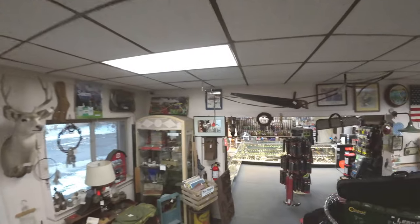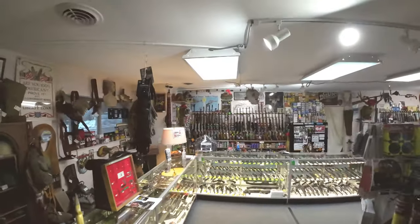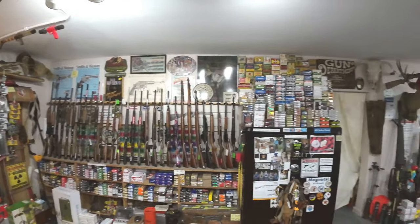We buy and sell whatever strikes our fancy. Man, you just never know what you're gonna find in this place. On the gun shop side we stock small and large caliber handguns, rifles, and shotguns.